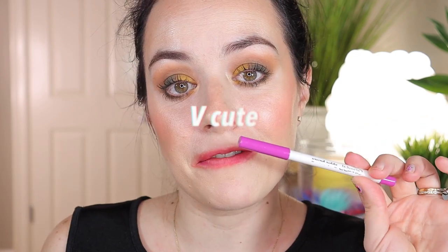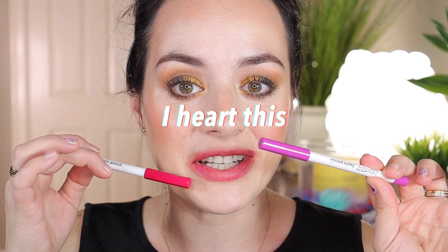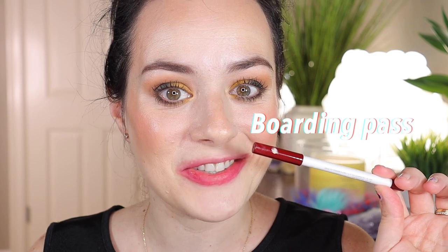I'm going to use ChiChi on the top and Love Bug on the bottom. I'm going to use Flattered on the top and Dial Up on the bottom. I'm going to use V Cute on the top and I Heart This on the bottom. I'm going to use Boarding Pass on the top and LBB on the bottom. I'm going to use Hoopty on the top and Obvi on the bottom. I'm going to use X-Factor on the top and Brink on the bottom.